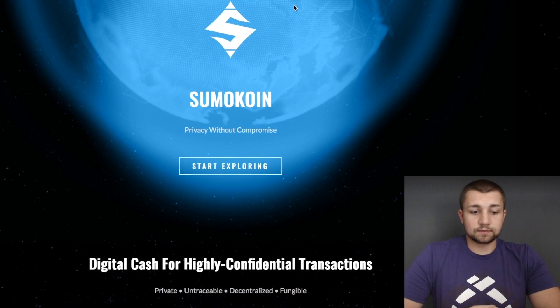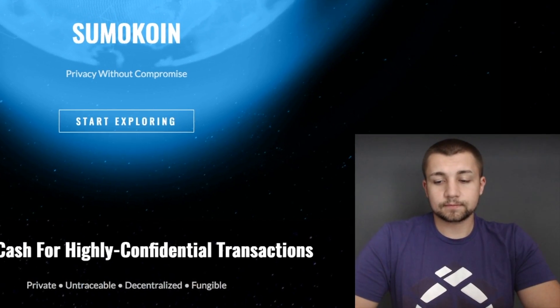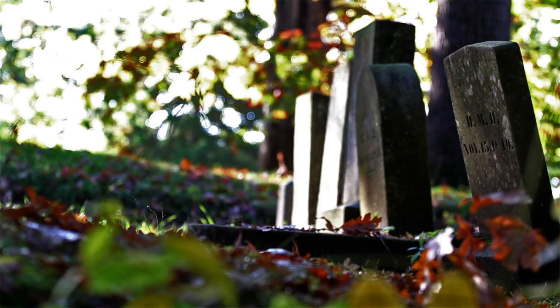Hey everyone, welcome back to the Voscoin YouTube channel. Today we're going to talk about SumoCoin. This is going to be my first and last video on SumoCoin — you'll quickly see why. As of June 1st, 2018, SumoCoin's deceased. Rest in peace, SumoCoin.